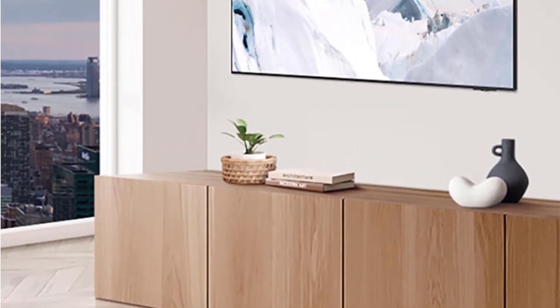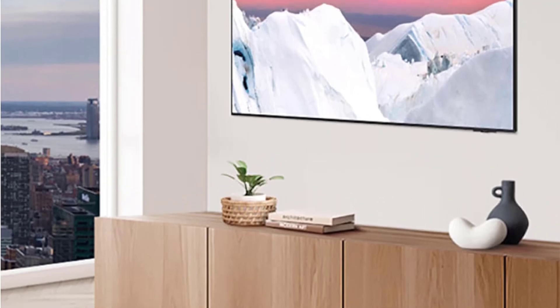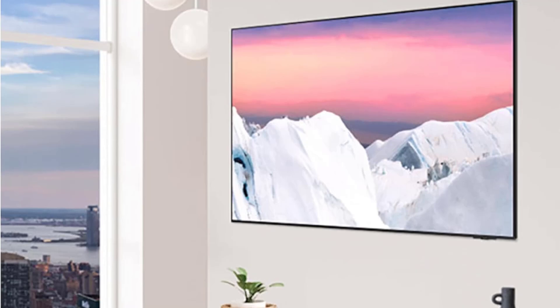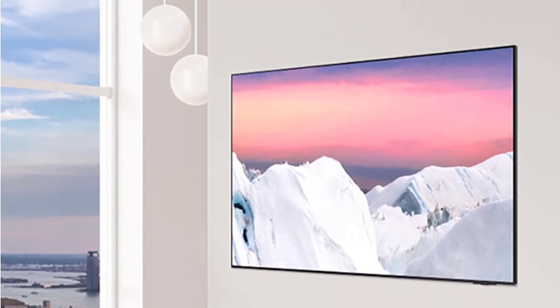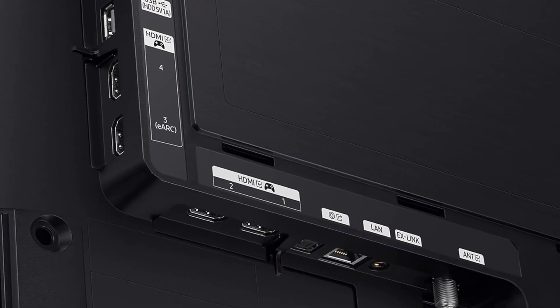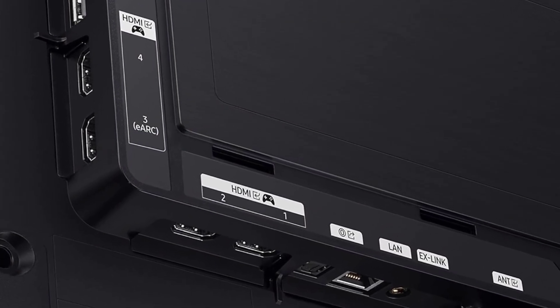Although the interface could be smoother, it's solid overall and even includes a gaming hub that provides access to services like Xbox Game Pass for streaming games without a console. Additionally, if paired with a gaming PC, the TV supports a 144Hz refresh rate for smooth gameplay.